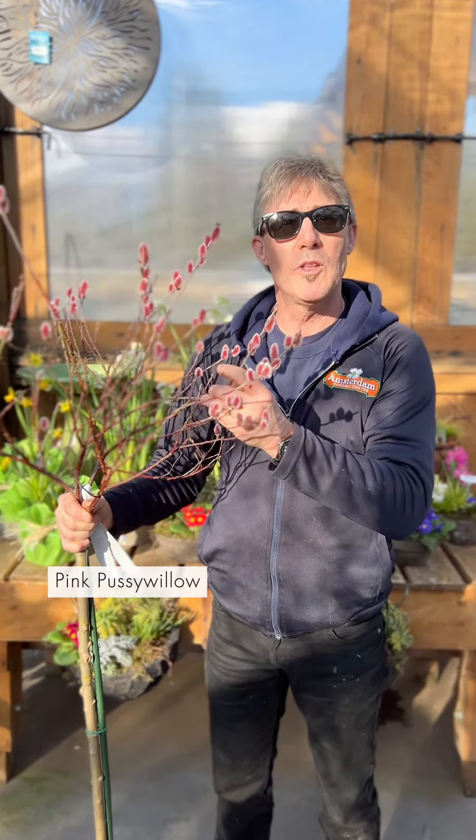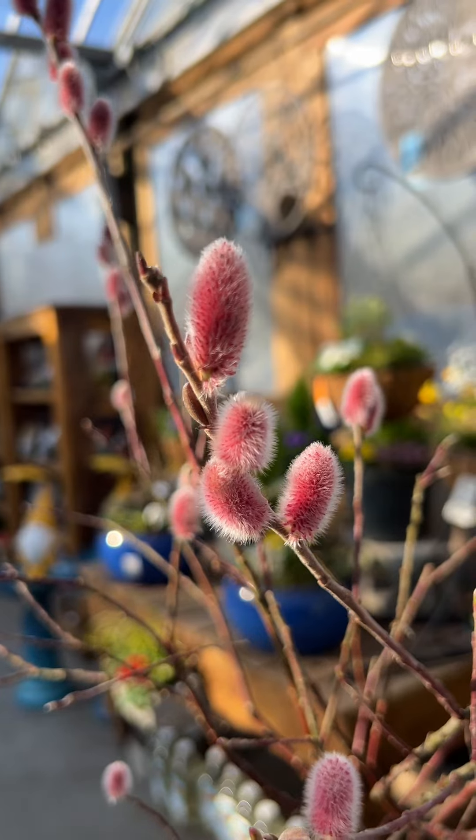Last but not least is Mount Asu, a beautiful pink pussy willow that looks absolutely spectacular in any garden.